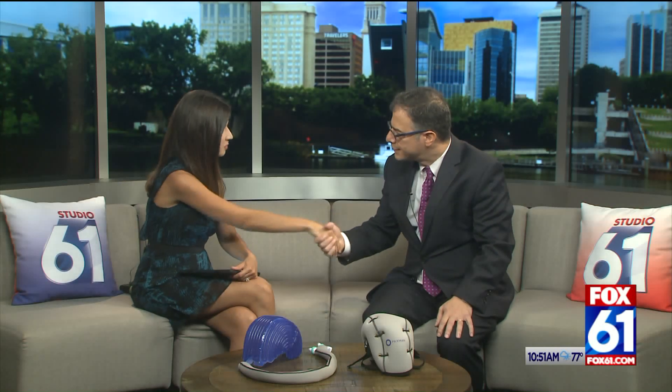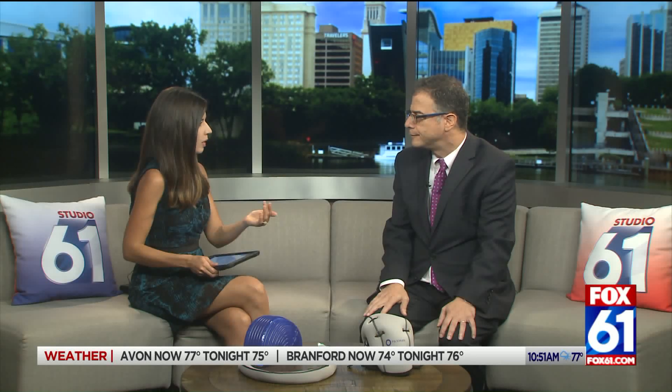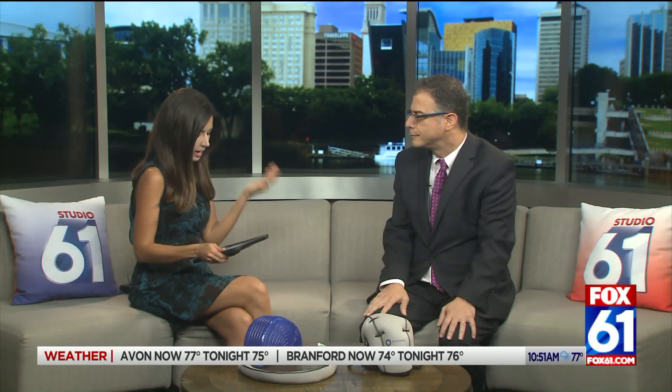It is so nice to meet you. Thank you so much for having me, really appreciate it. Can we start off first with just a brief introduction? Tell us about yourself, and tell us about Starlink Physicians and the cancer center and the options that you're offering.